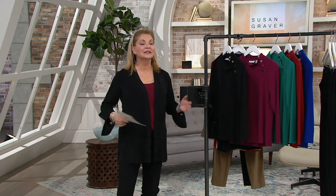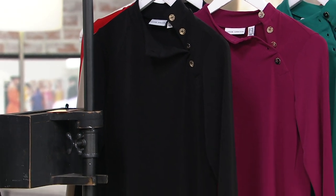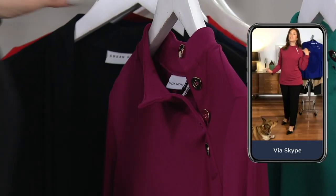You didn't even bribe Pebbles yet with any kind of treat. This shirt is like one of my go-to's because I love the button detail up at the side — it's almost like wearing a basic essential. I'll throw it on with a pair of jeans, print pants, narrow leg pants, or wide leg pants.